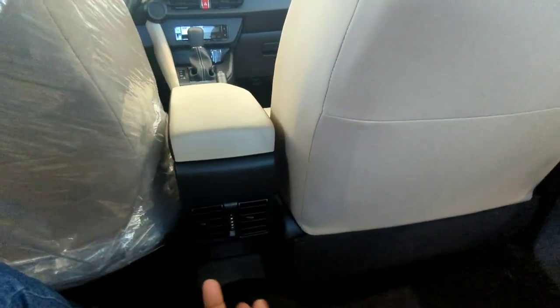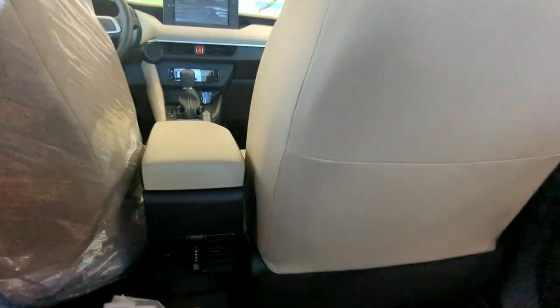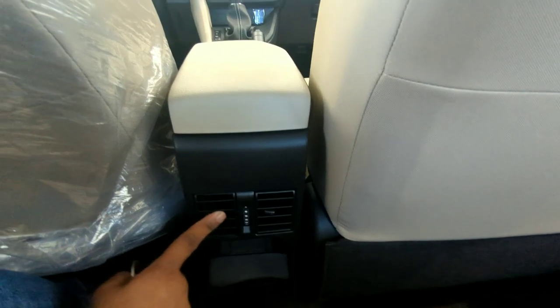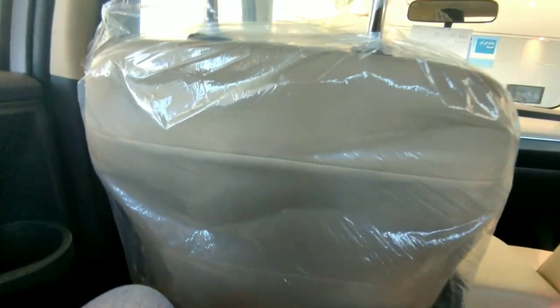I'm lucky to sit in a car that provides really great convenience for passengers traveling in the rear. There are rear AC vents — great work Toyota. There's enough leg room, knee room is also fine, and the thigh support is awesome.